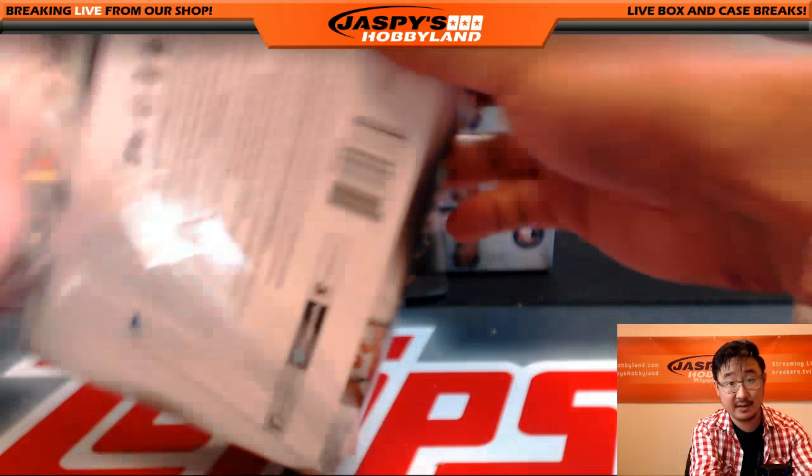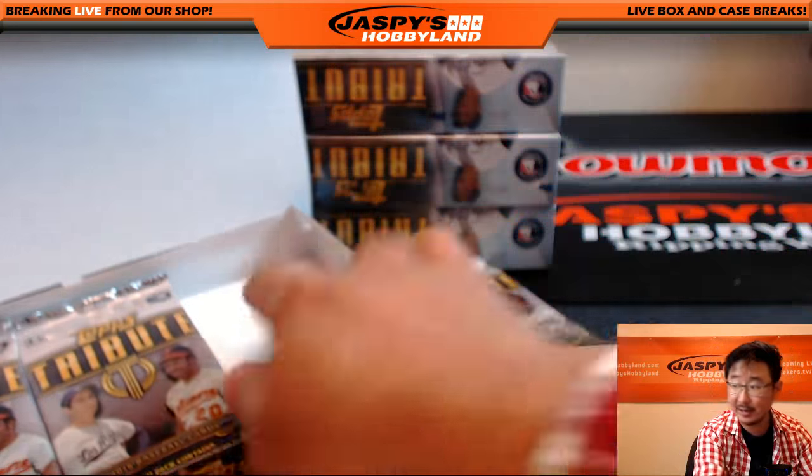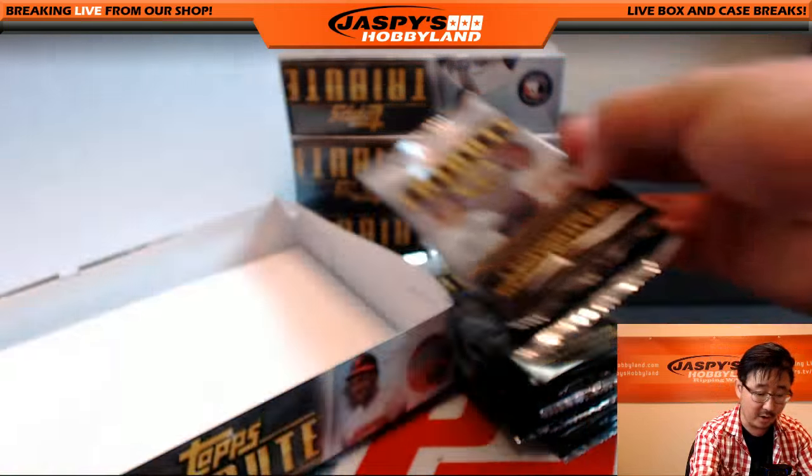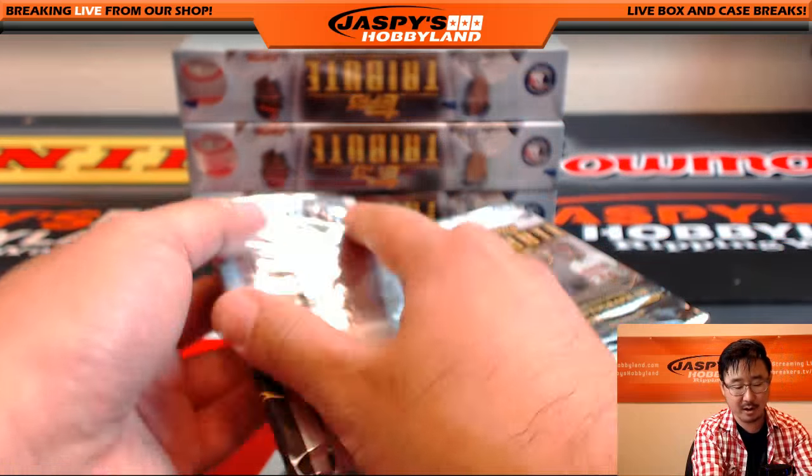Break number three from a fresh case of tribute — fresh master case in the store right now. JaspisHobbyland.com. I know a lot of people are in that break too, so let's keep it rolling. Let's get over the hump on hump day.